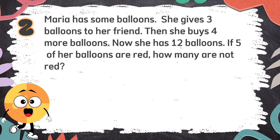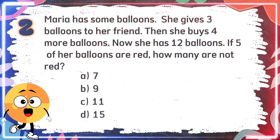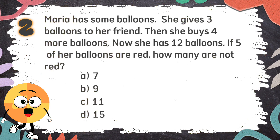Number 2. Maria has some balloons. She gives three balloons to her friend. Then she buys four more balloons. Now she has 12 balloons. If 5 of her balloons are red, how many are not red? The choices are A: 7, B: 9, C: 11, D: 15. The correct answer is 7.